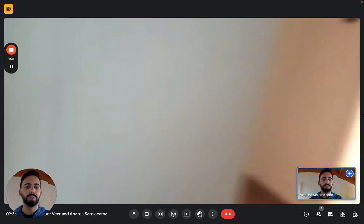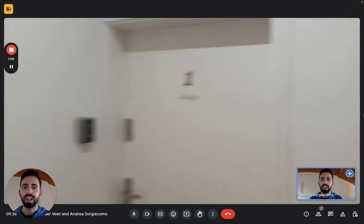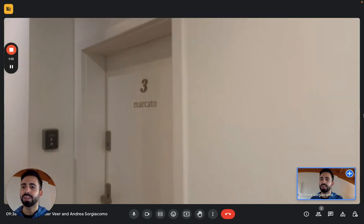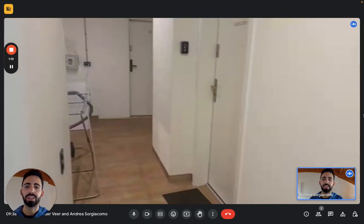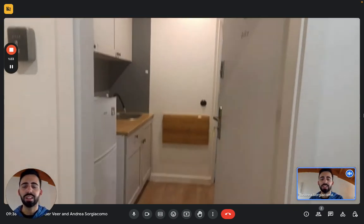Here we find multiple studios with a common area. We're going to see number two, Studio Dolce. We have this hallway that's kind of a common area where you can find a washing machine and a cloth hanger right there to make them dry. Then the studio, which is number two — Studio Dolce.